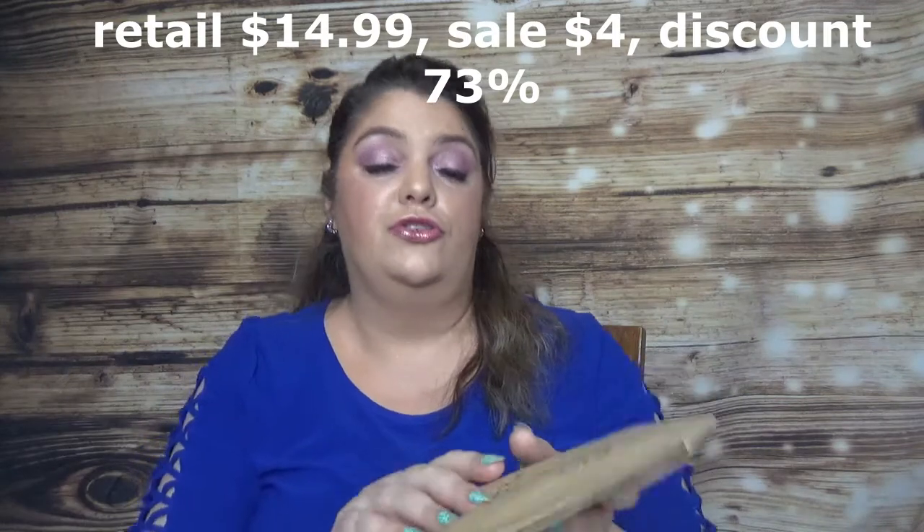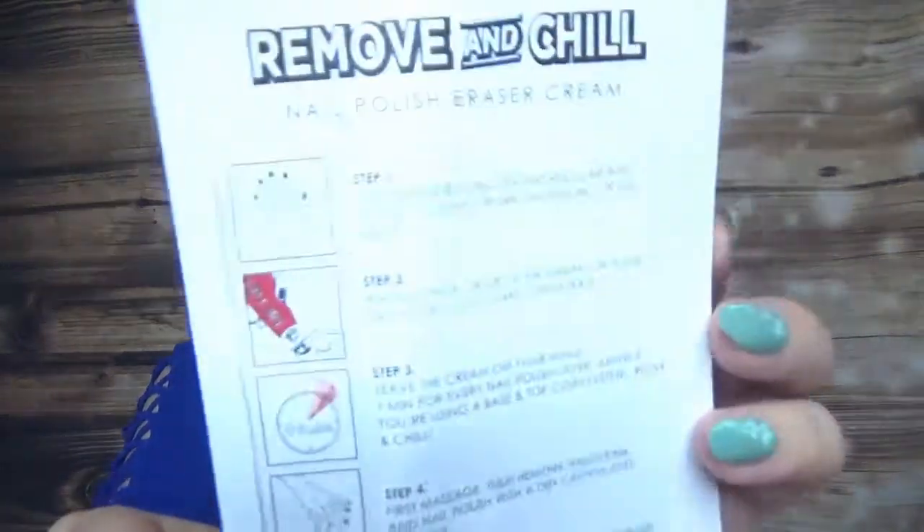I also bought some nail polish remover. Because I use a ton of those products, I decided to try this one — it's called Remove and Chill Nail Polish Eraser Cream, with great nails and great smell. It comes in 50ml / 1.69 oz. Here is the card — it's the first time I get a product like this. They say to apply to your nail, leave it between 1 and 3 minutes, and then remove. I will let you know how this one works.